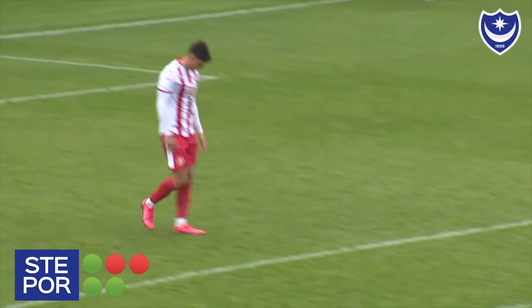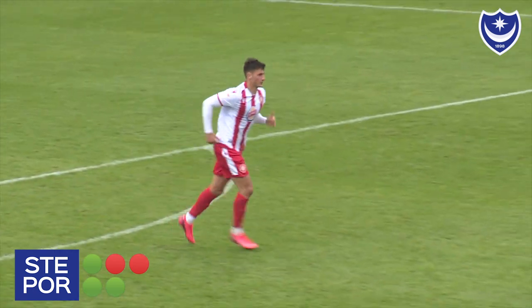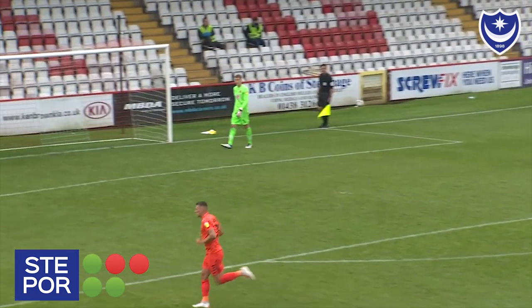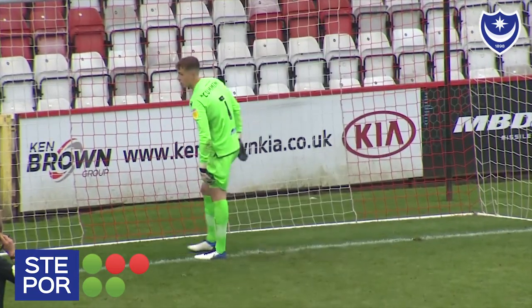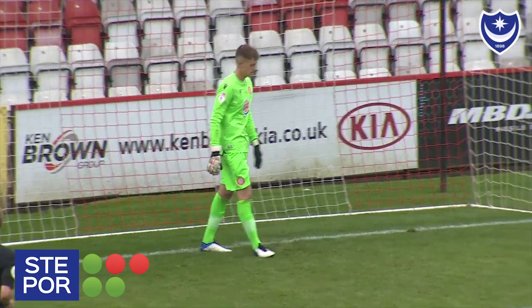McGilvery punches the air again with his left hand. A fantastic save, really was. Telegraphed a little bit, but that still didn't matter. You can't take anything away from the athletic ability of McGilvery to get down to his right-hand side there. The ball was hit with immense pace and it's such a strong wrist — the ball's been pushed all the way out to the corner flag. Portsmouth have found themselves with a healthy advantage now.